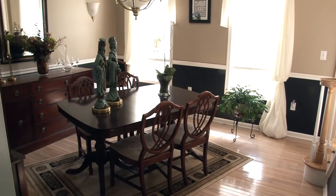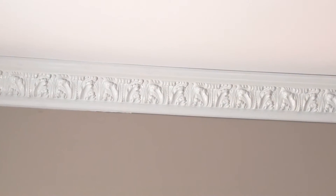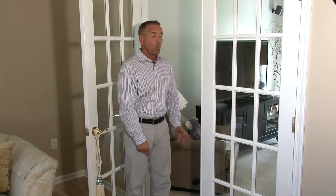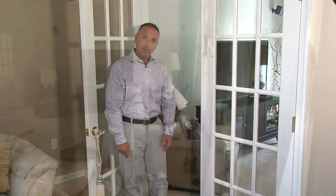Hardwood flooring, chair rails, and a decorative crown molding highlight this luxurious dining room. As we make our way back to the living room, these wonderful French doors take us to the family room.